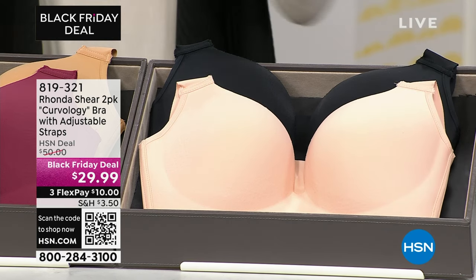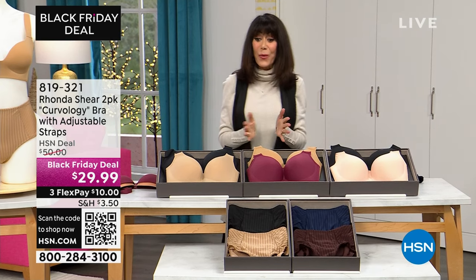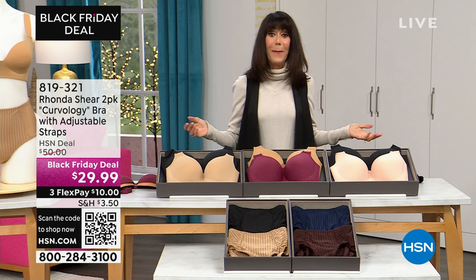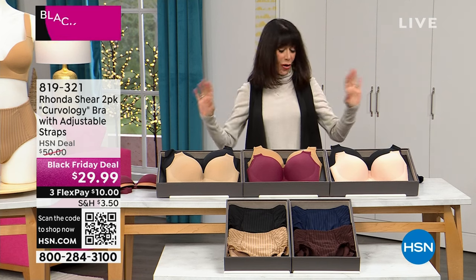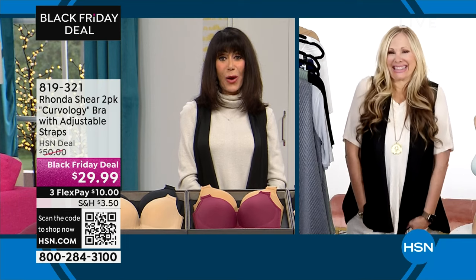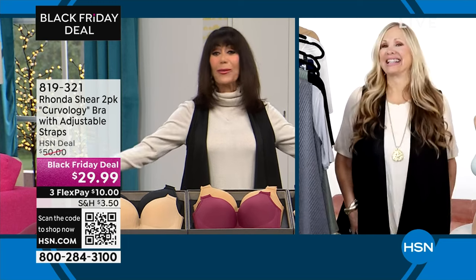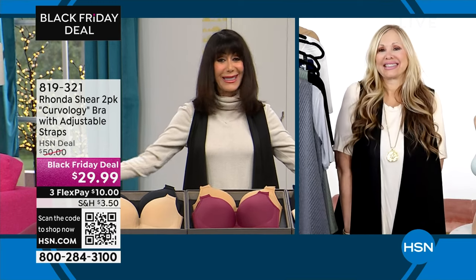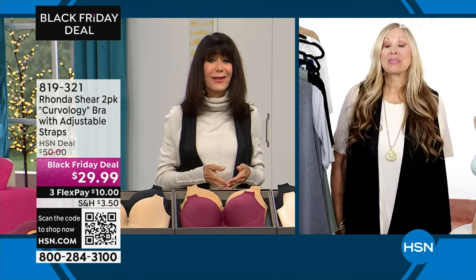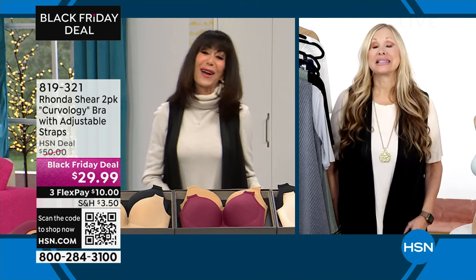Extra small through 3X, $29.99 — the very first airing. Item number 819321. Let me bring in my amazing guest, Ms. Rhonda Shear — from Miss Louisiana to Up All Night, to your incredible career in Hollywood, which drew you to this world of creating amazing lingerie so that no matter what we are wearing, we look fabulous. How are you, my friend?